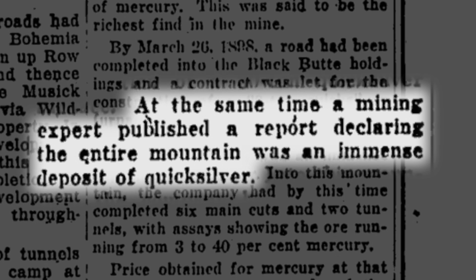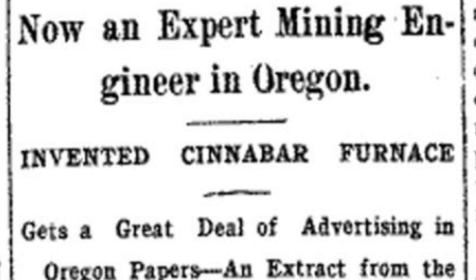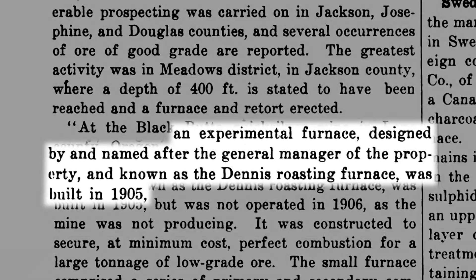The Black Butte mine drew international attention in the early 1900s when the general manager, W.B. Dennis, designed and built a revolutionary furnace on the site.